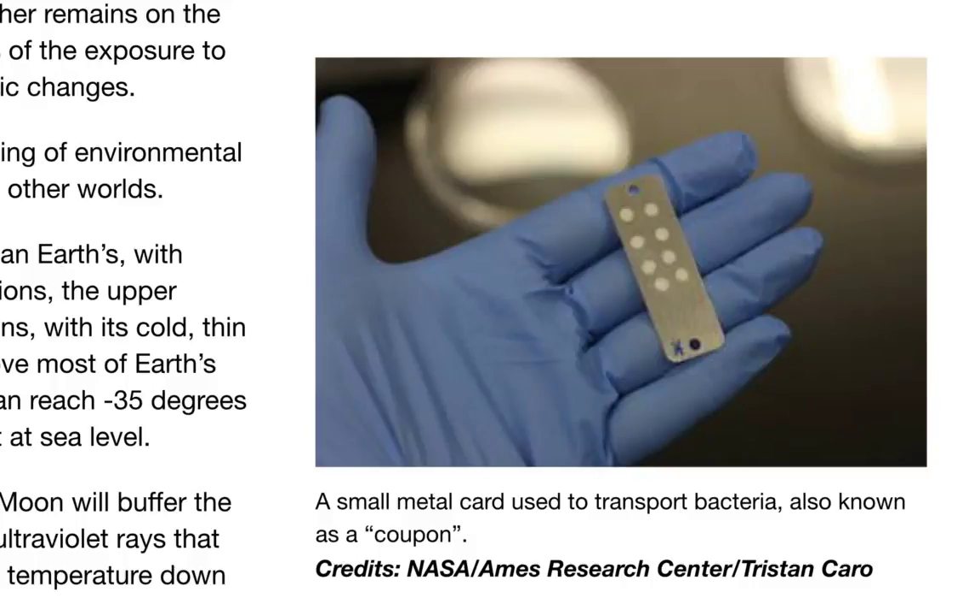During this eclipse, the similarities to Mars only increase. The moon will buffer the full blast of radiation and heat from the sun, blocking certain ultraviolet rays that are less abundant in the Martian atmosphere, and that brings temperatures down even further. So there you have it, ladies and gentlemen — don't you feel safe now knowing that they are blasting high-atmosphere weather balloons with environmentally resilient bacteria?